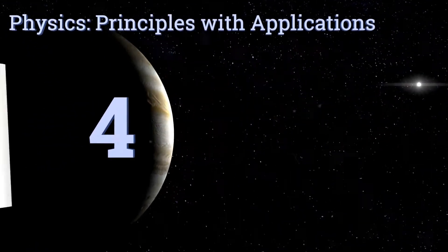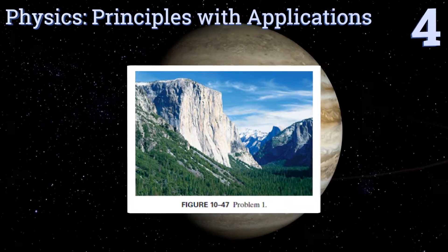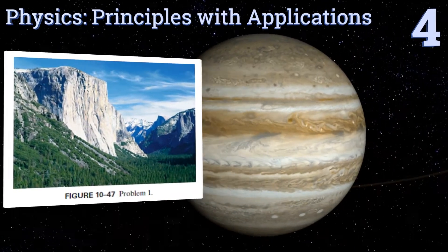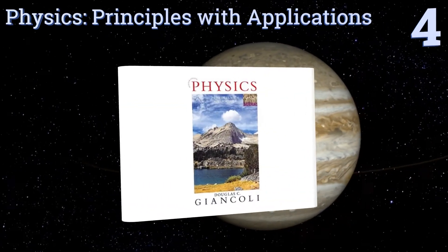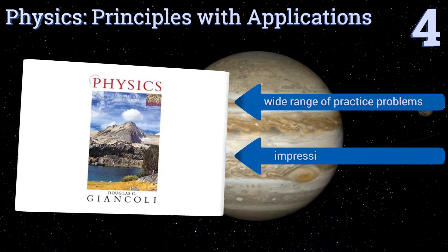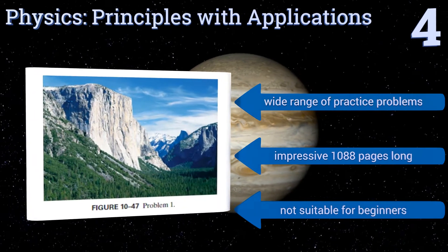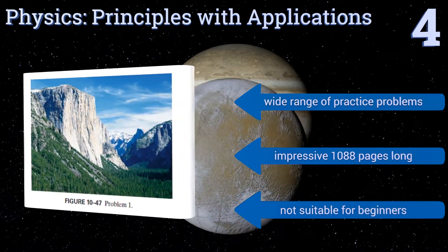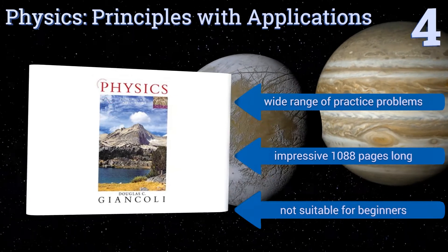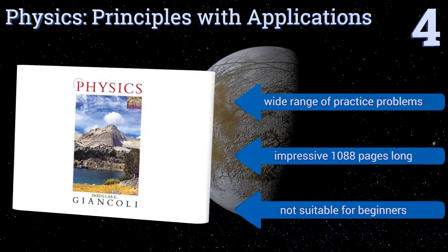At number four, professor, PhD, and author Douglas C. Giancoli's textbook Physics Principles with Applications is now in its seventh edition and is praised by students and peers alike as being both elegant and engaging. It uses abstract and real-world examples to illustrate concepts, contains a wide range of practice problems, and is an impressive 1,088 pages long. However, this one's not suitable for beginners.